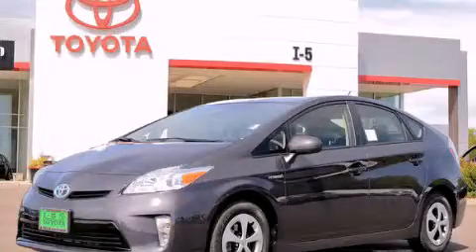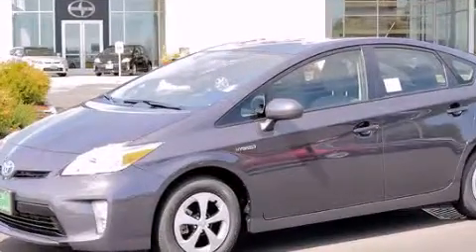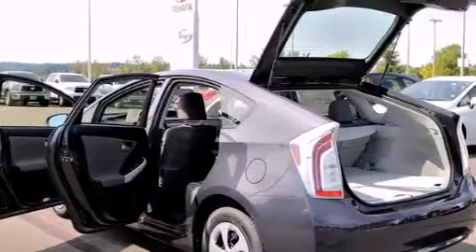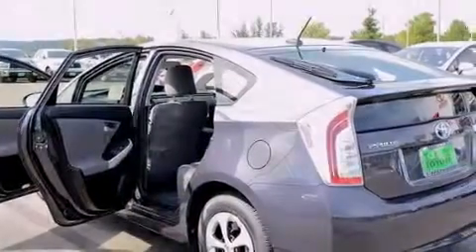This is a brand new 2013 Toyota Prius designed with both you and the environment in mind. It has a 1.8 liter four-cylinder engine and an automatic transmission. Its top features include Hill Start Assist.